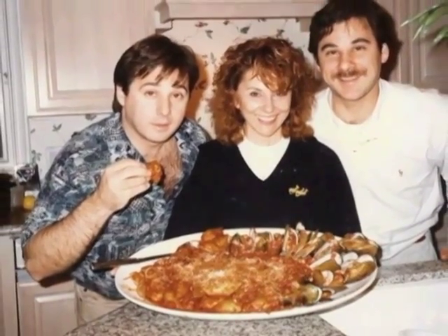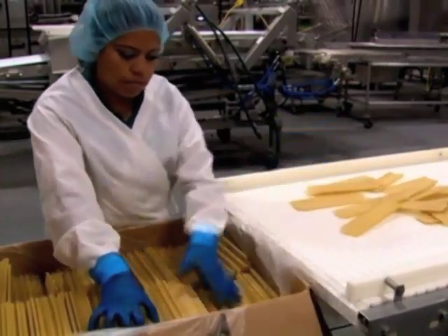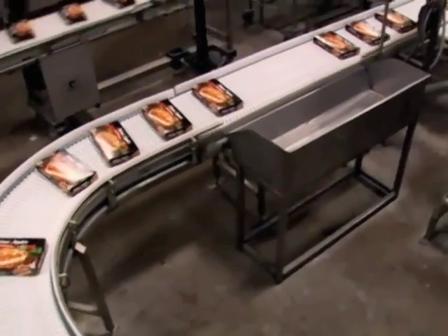So they opened a family restaurant, then worked their way into supermarkets, and before you know it, they were selling across the country. Today at their factory in Austin, Texas, they assemble over 10,000 trays of lasagna every hour.